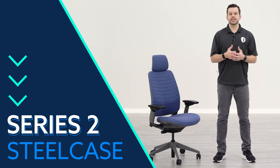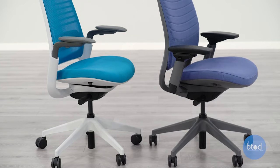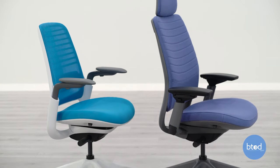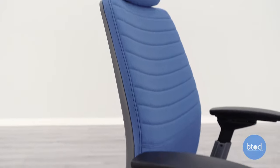The second option in the list is the Steelcase Series 2 chair. Compared to the Series 1, it is a more substantial build, and I would actually think it's closer in my opinion to that of the Amia chair than the Series 1.